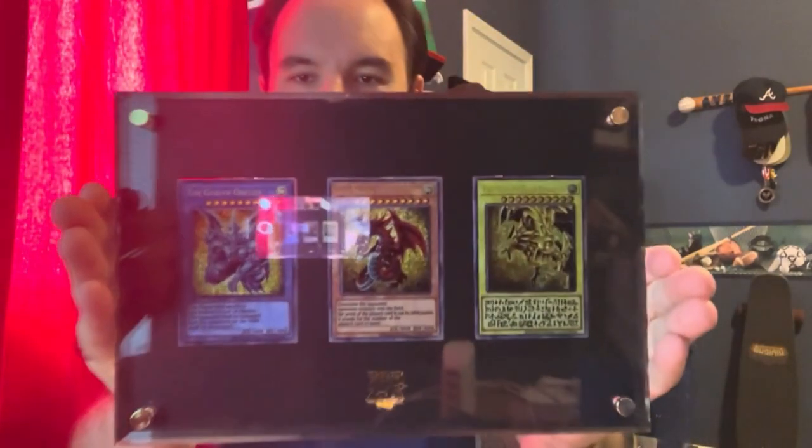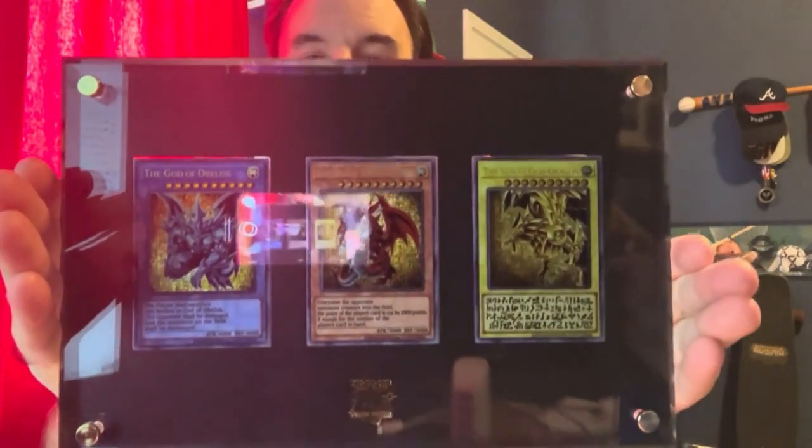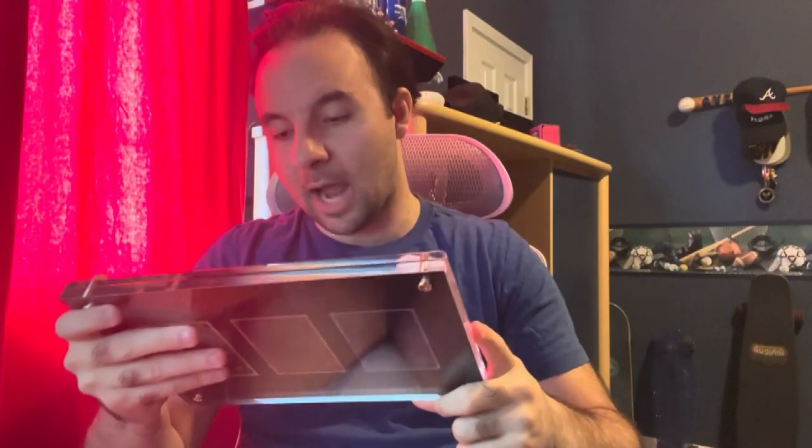We have the stainless steel — perfect timing — with the Egyptian God Cards, alongside the Blue-Eyes manga art Egyptian God Cards. If we could get these all in frame, and then of course if you take a look at the back, they have the colors of each of the gods. These are absolutely gorgeous.